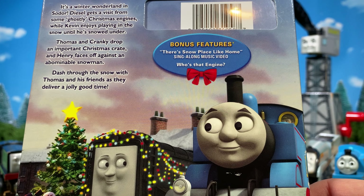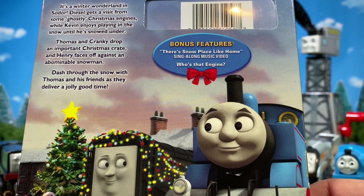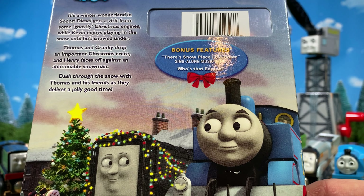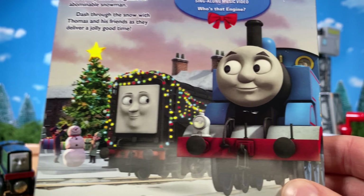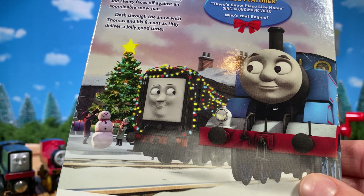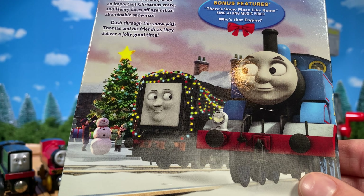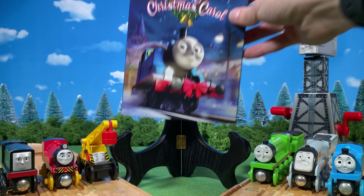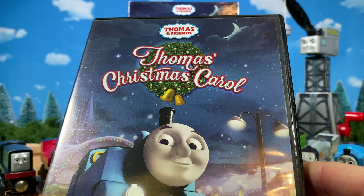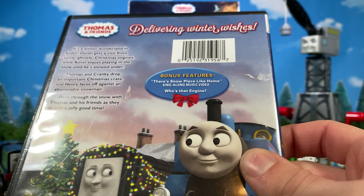On the back side we have Thomas's Christmas Carol details. This was the last DVD I got in what I call the 'slipcover lot.' The Thomas logo is up top again with 'Delivering Winter Wishes' as a small description. The listed bonus features include the 'Snow Place Like Home' music video and 'Who's That Engine,' which plays in between episodes.